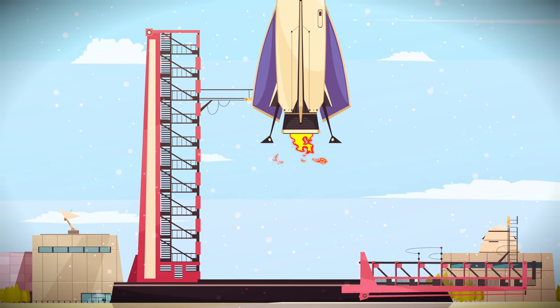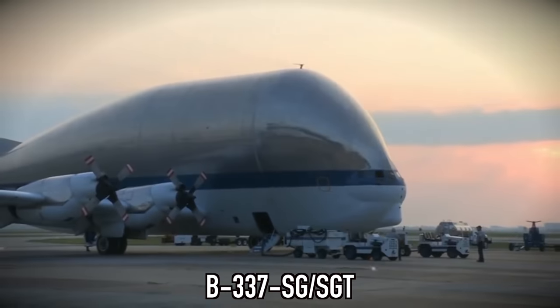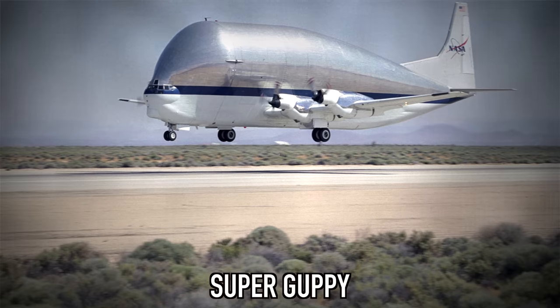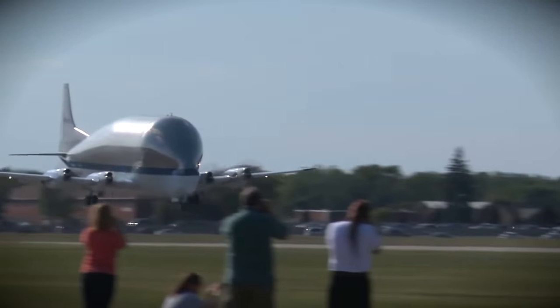Super Guppy. Everyone knows that NASA makes rockets, but did you know NASA also has their own plane? This is known as the B377 SGT, but it's better known as the Super Guppy. When many people see this for the first time, they assume it's photoshopped, but it's not. The first Super Guppy was made all the way back in 1960.